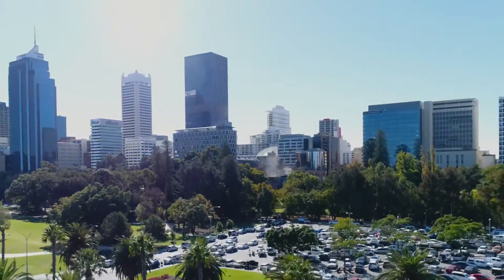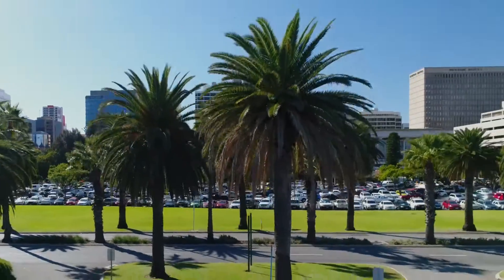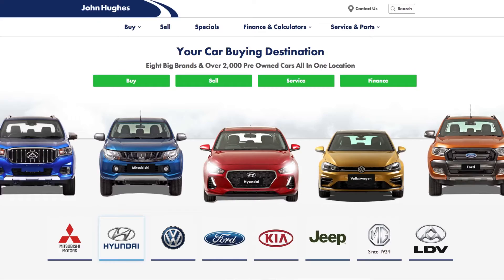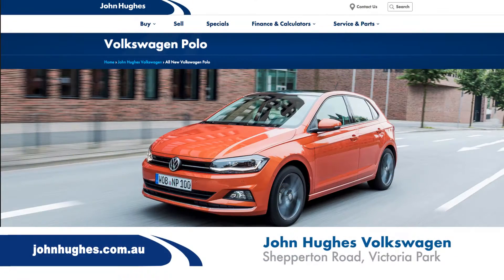Scott loved the Polo — thanks for the test drive. If someone wants to come in and go for their own test drive, find out more, or even buy one, simply come into John Hughes Volkswagen in Victoria Park, or go online at johnhughes.com.au where the full selection is available.